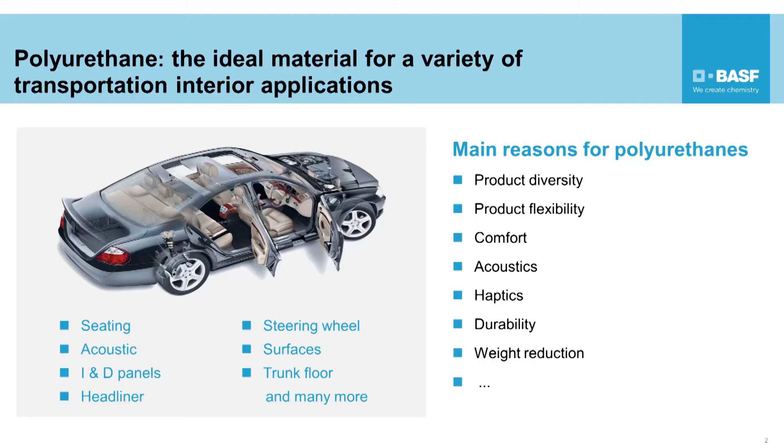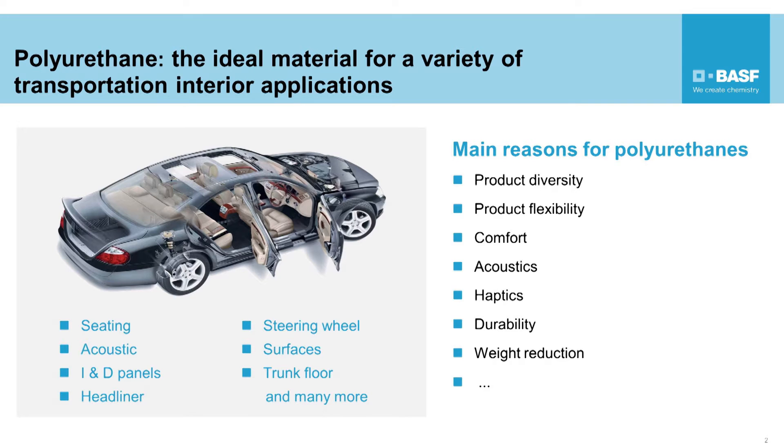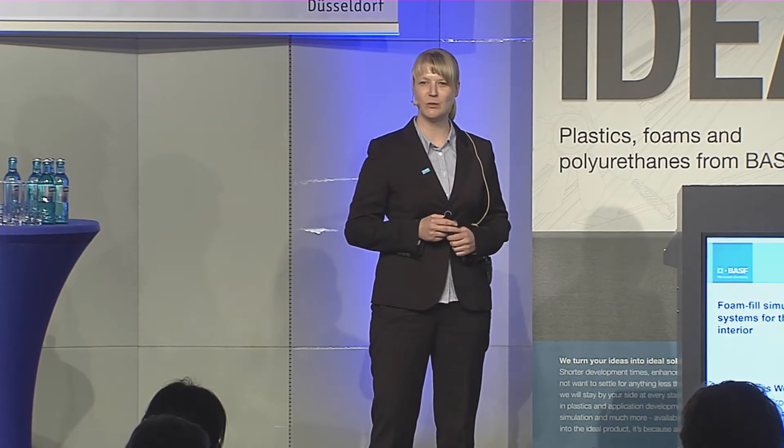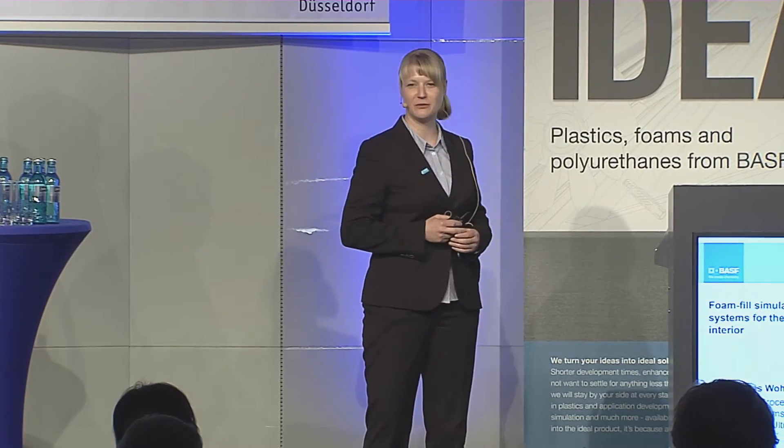Polyurethanes belong to the most versatile industrial polymers and are widely used in the transportation interior — as flexible foams for the production of car seats and to improve acoustic properties, as semi-rigid foams to back-foam instrument and door panel skins, and as very light thermal foams for headliners. In addition, they are used for steering wheels, trunk floors, and surfaces.